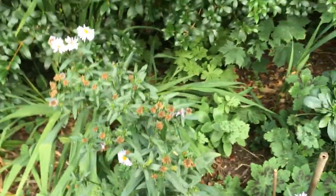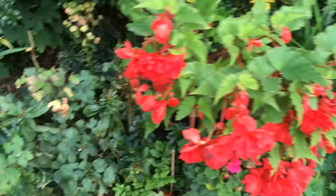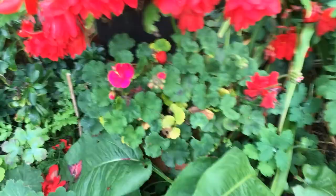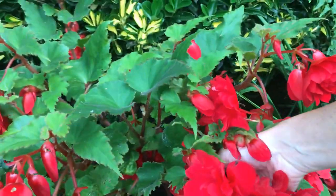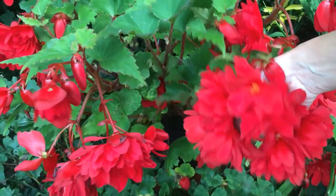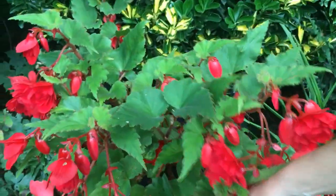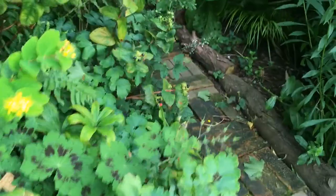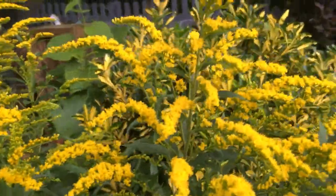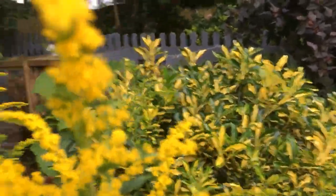This begonia is actually in a pot - we had a gap and you can see how many flowers it's got on it. When it dies back at the end of the year it will live in the greenhouse over winter in a pot, and it just grows like that every year. This is golden rod here - it comes up every year and has quite nice yellow flowers on it.